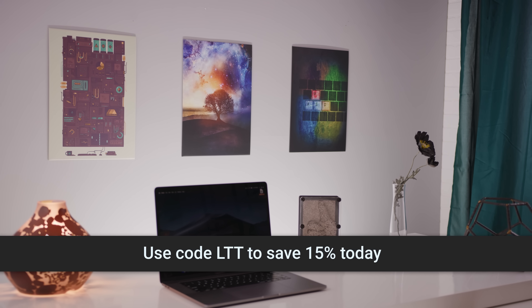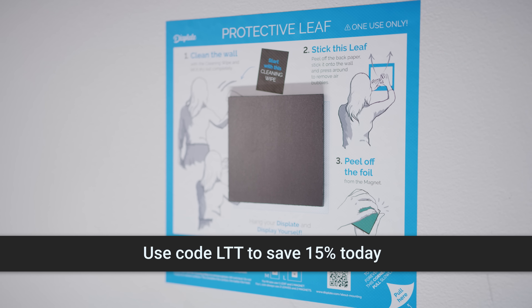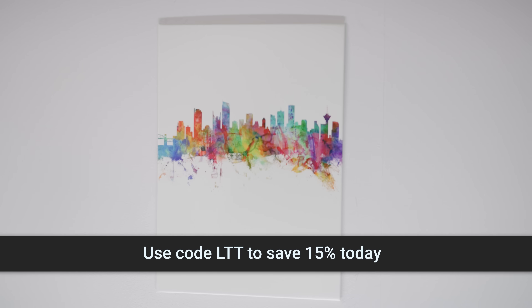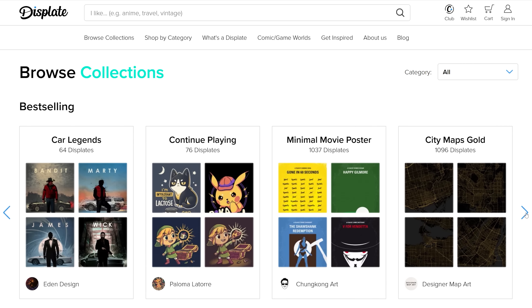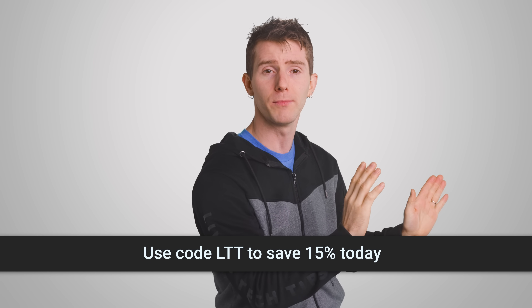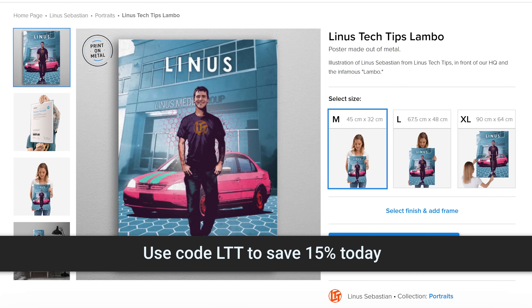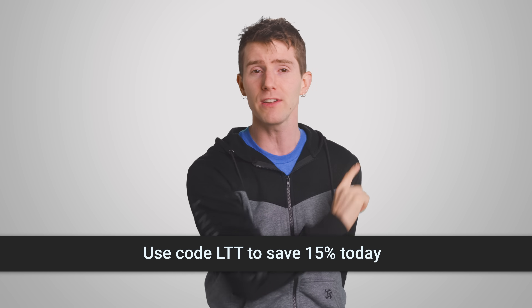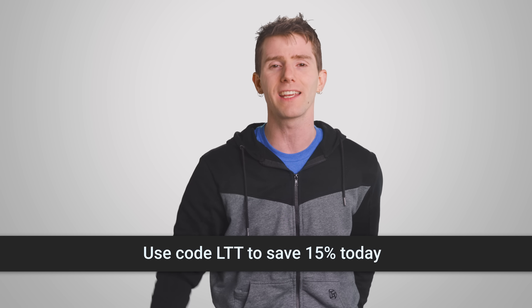Displate is a magnet-mounted metal print that's durable and doesn't require any power tools to hang. They've got over 260,000 different art pieces spanning a bunch of styles and influences, and with their easy magnetic mounting you've got no holes in your wall and they're easily replaceable. They've got official Cyberpunk 2077 prints, they plant a tree for every Displate purchased, and you can use code LTT to save 15% through the link in the video description.